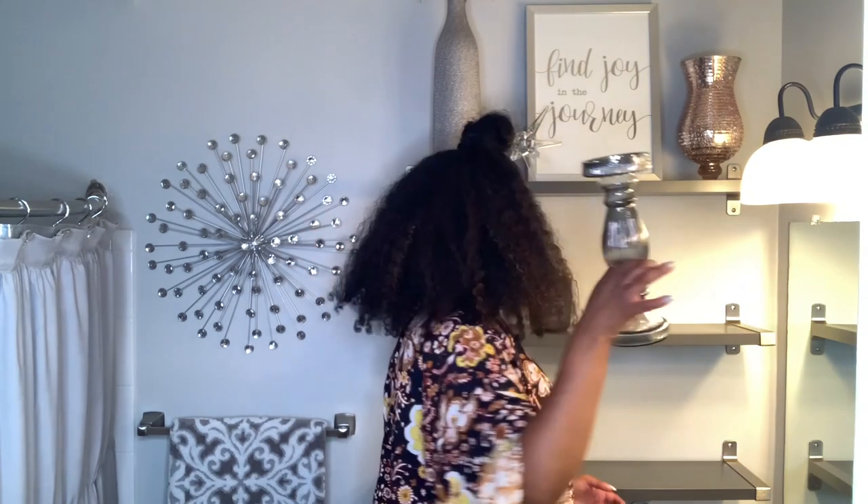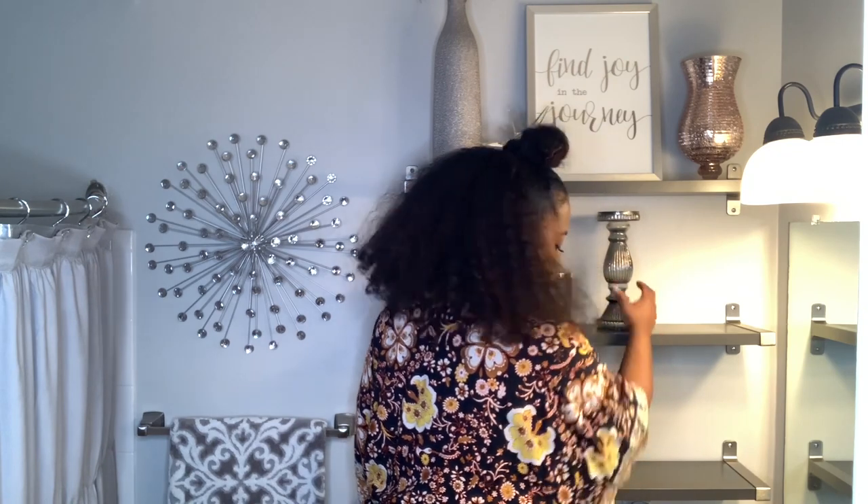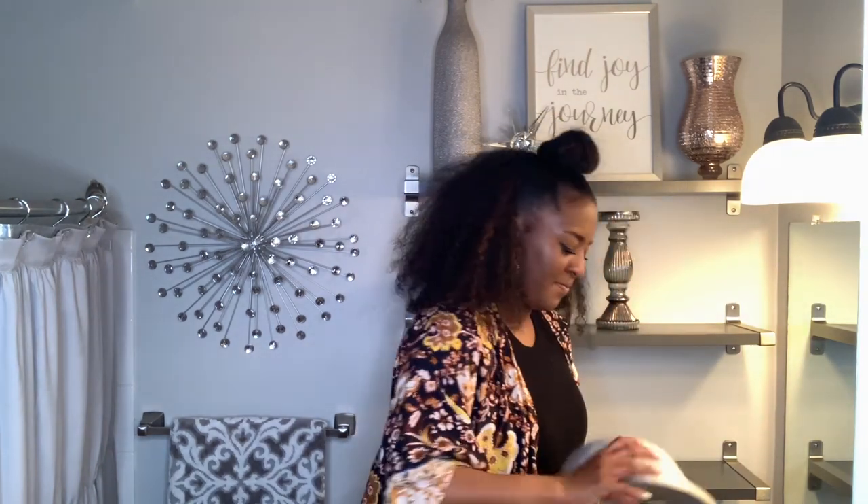This candle holder came from Burlington and I don't know if you can tell but it's iridescent. There's not enough space for me to put a candle on top of it but I feel like it makes a statement even without a candle.